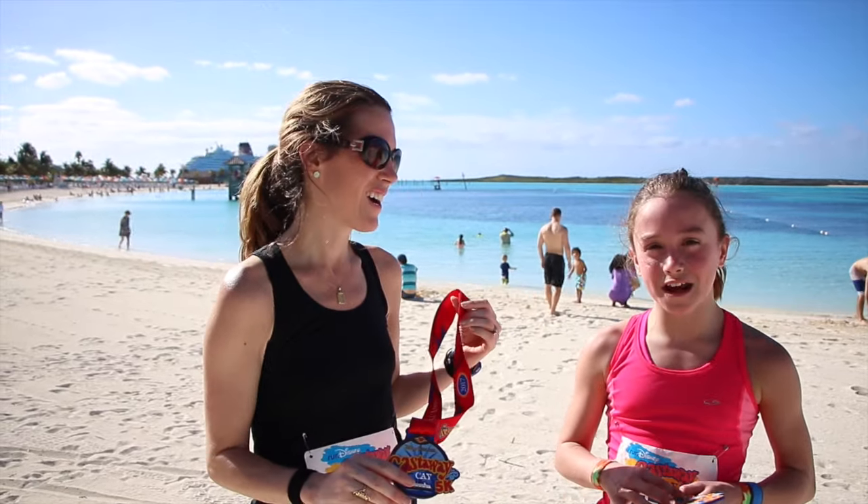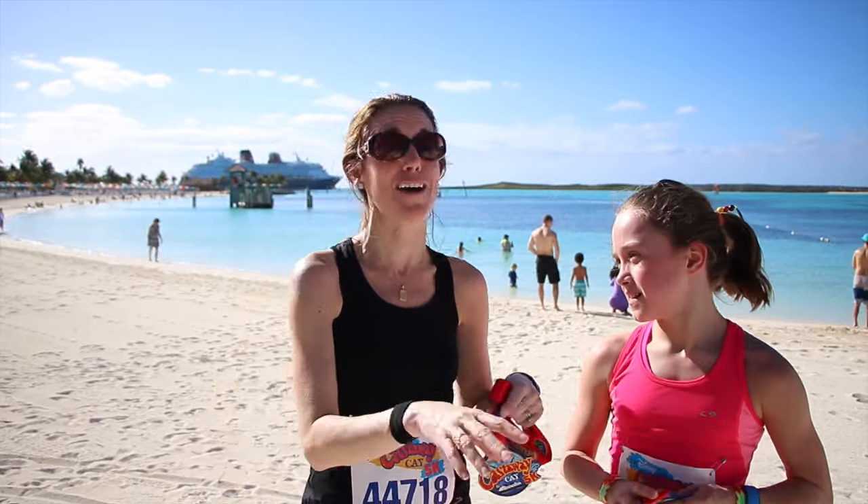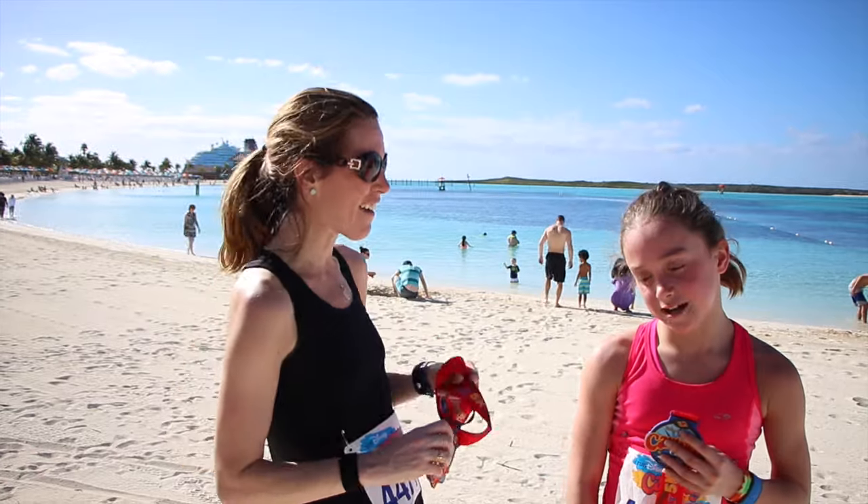Kenzie, the little speedster — what did we do? She did a 24:50, maybe even 24:45. I think I was like 5 seconds behind her because she kicked it down at the end. We ran together.